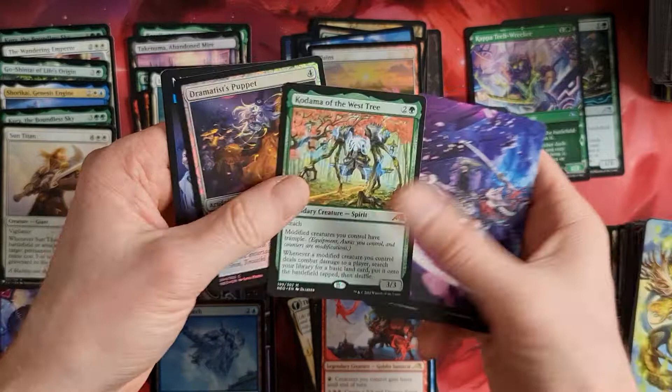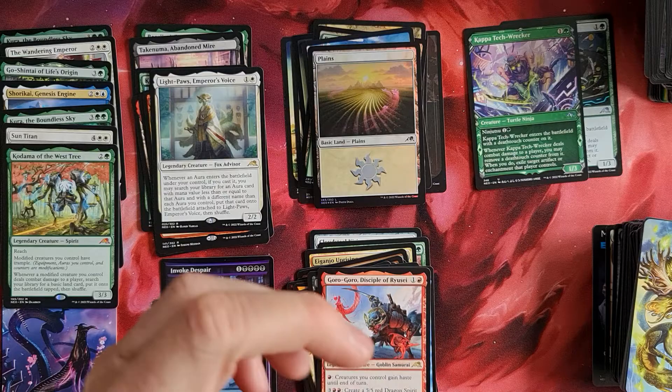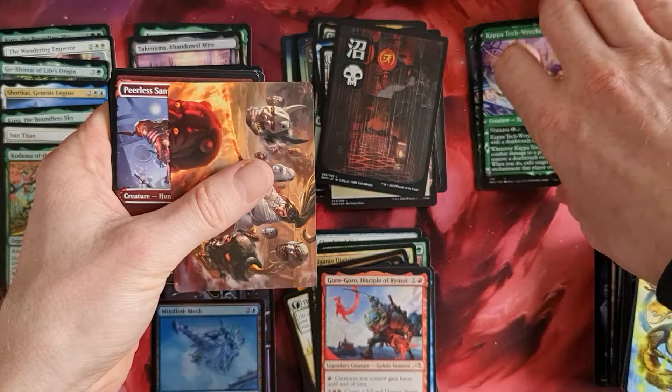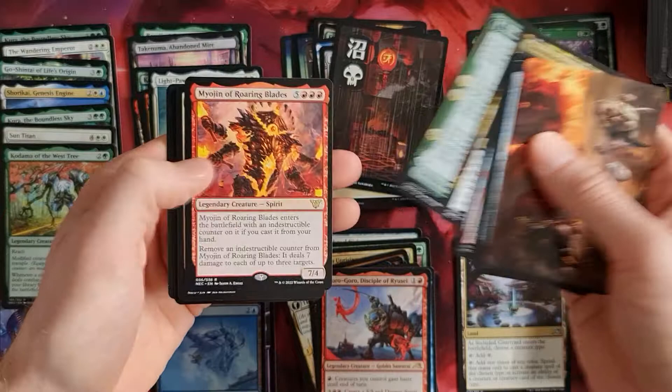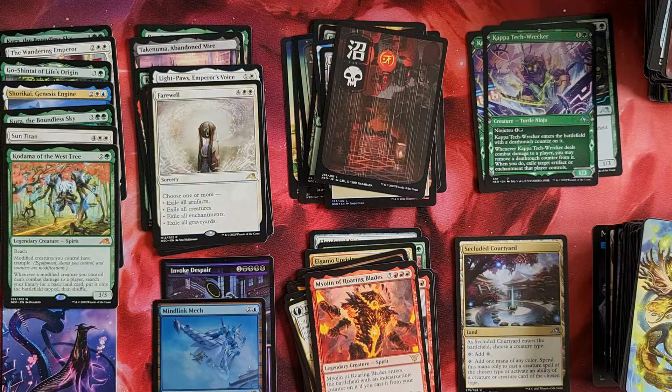Kodama of the West Tree - nice. This set has many, many more mythics. This box was really, really productive. Let's see what else we get. Swamp - very nice. Third Kappa Tech-Wrecker! So we have Michelangelo, Leonardo, Donatello. And here's the Courtyard - that's what I wanted! Tails. Junji the Midnight Sky - the Roaring Blade. And a Farewell - nice! Farewell is a nice card. Junji - I'll have to read it later.